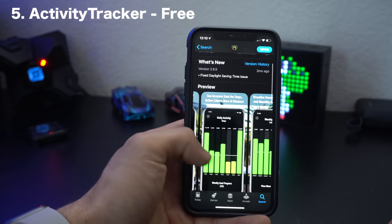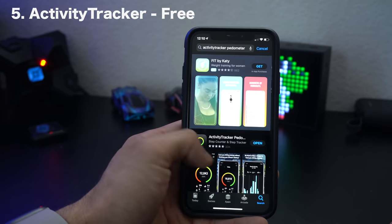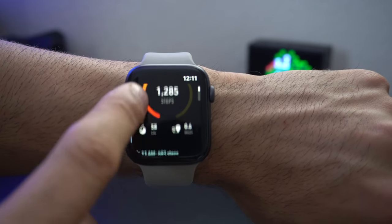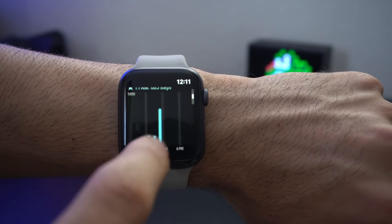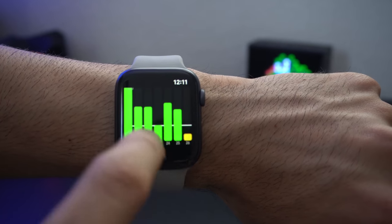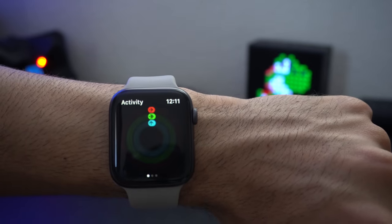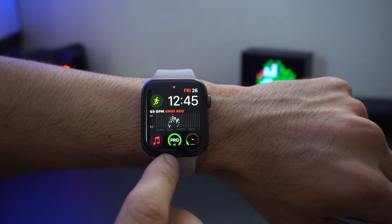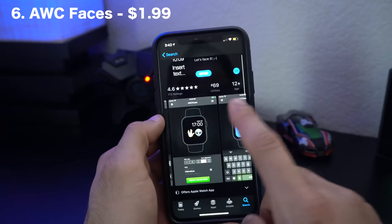Activity Tracker is the next app. It's a fitness app, and what I like about it compared to the standard Apple Activity app is the much cleaner UI — all your stats are right there: steps, calories, and a graph showing which hour of the day you were most active. It also tallies up the entire week without needing to scroll, and it supports a watch face complication as well.